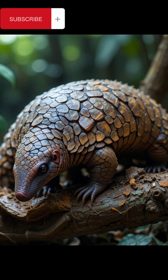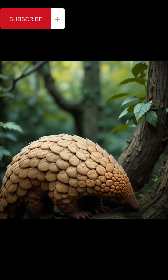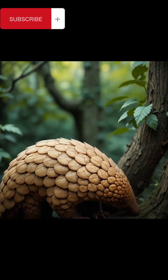How pangolins help the ecosystem. Pangolins play a vital role in maintaining a healthy ecosystem. Natural pest control: they eat ants and termites, consuming up to 70 million insects per year. This helps control insect populations and prevents them from damaging forests and crops. Soil aeration: by digging for food with their strong claws, pangolins turn over the soil, improving air circulation and nutrient mixing, which benefits plant growth and overall soil health.